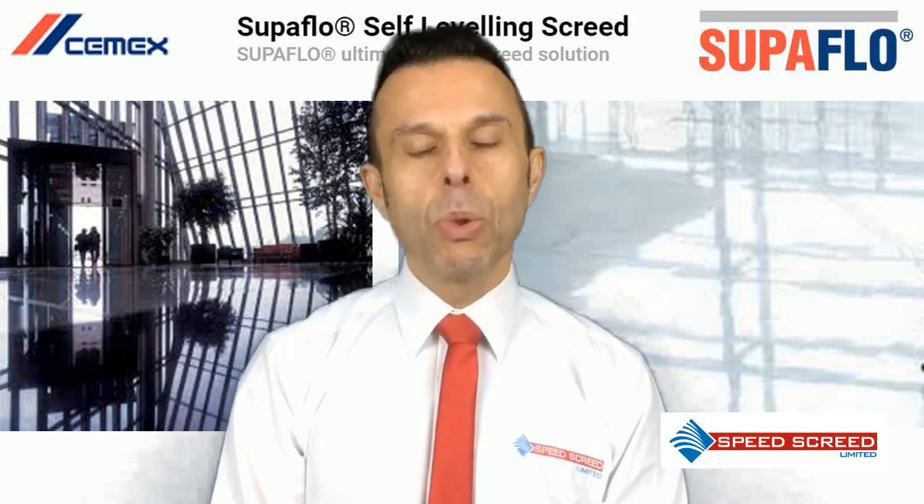It's not suitable for permanently wet areas such as swimming pool surrounds, or areas that require falls.